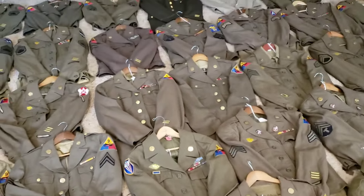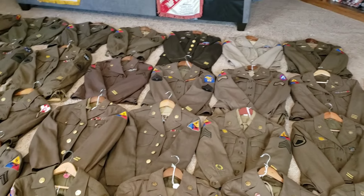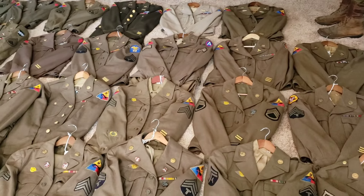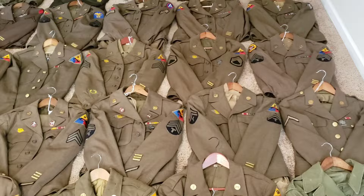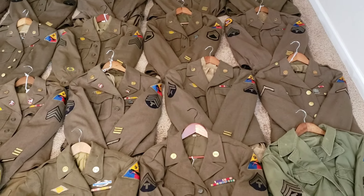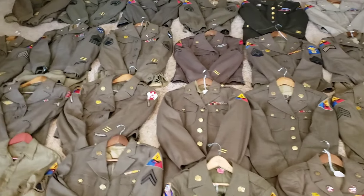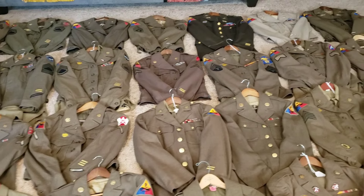I do have some other 9th Armored stuff, and a lot of it is just like letters home, postcards, or some other little photos — different things that came as a grouping. Because some of these uniforms actually did come with basically a grouping — they came with a lot of other things, like some combat boots, photos, and family stuff.